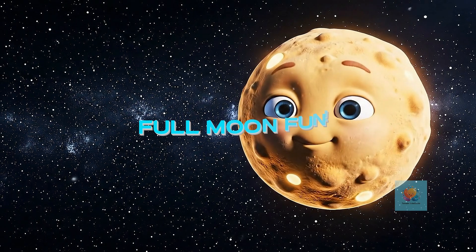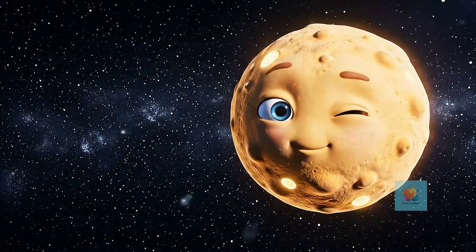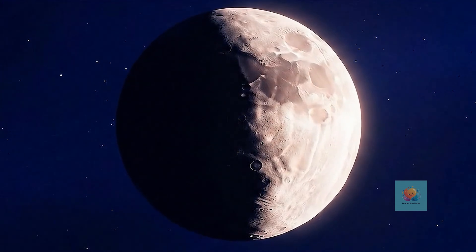When we see the whole bright side of the moon, it's called a full moon. It looks like a giant yummy cookie. Sometimes we can only see half of the moon lit up. We call this a half moon, like a perfect slice.